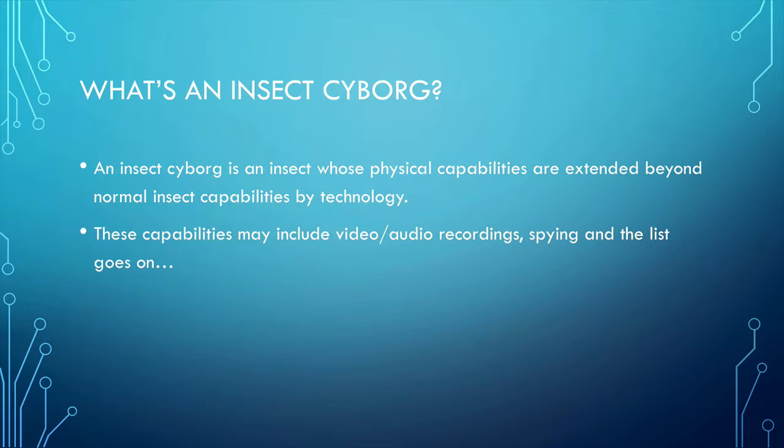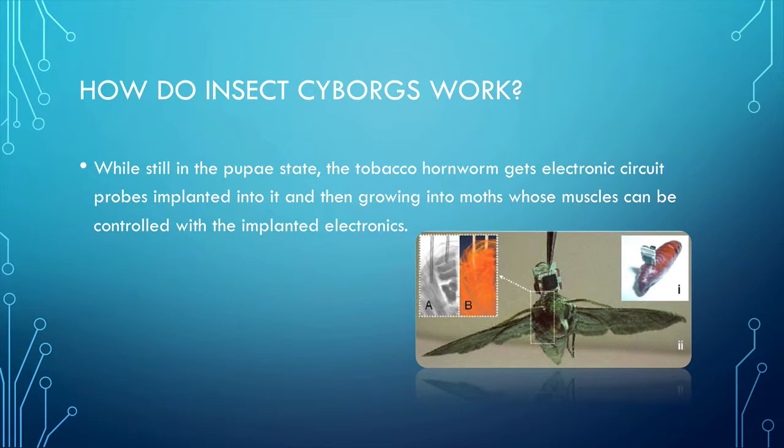How does an insect cyborg come into life? How does it work? While still in the pupae stage, the tuberculum gets an electronic circuit probe implanted into it, and then it grows into a fully grown moth whose muscles can be controlled with the implanted electronics. They're then sent out on missions from remote areas and controlled through GPS.